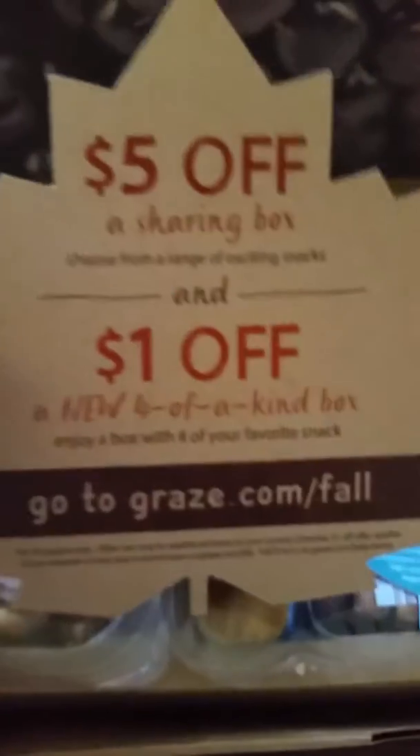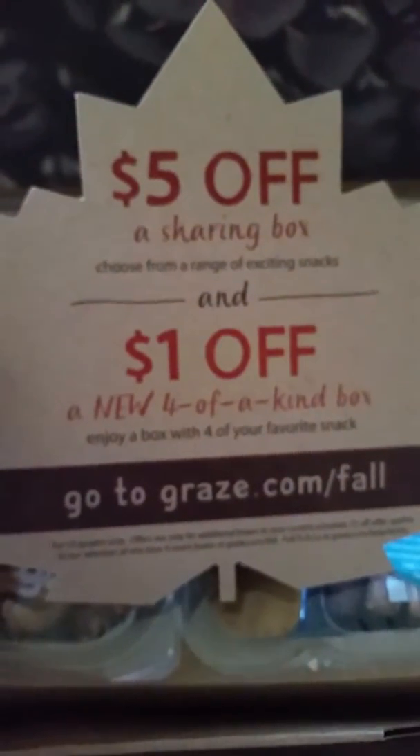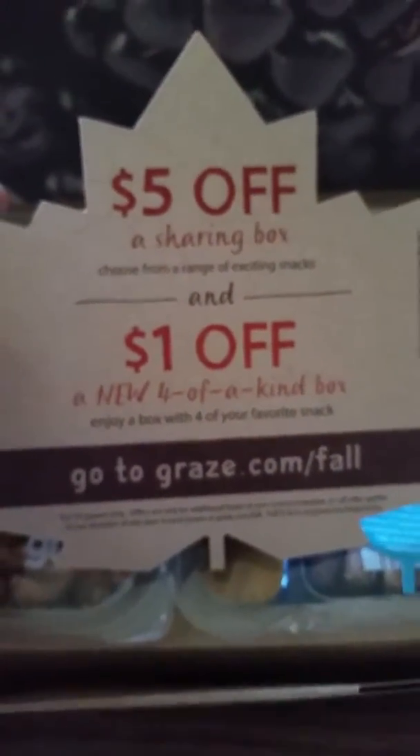Five dollars off a sharing box and a dollar off a new four-of-a-kind box.